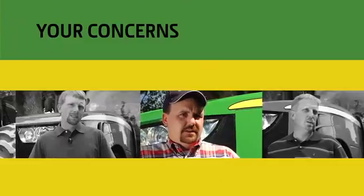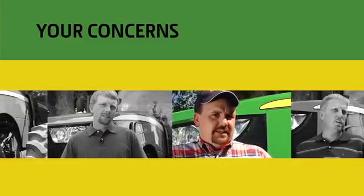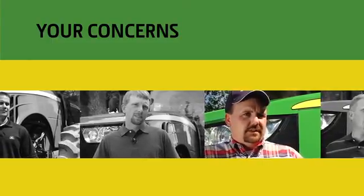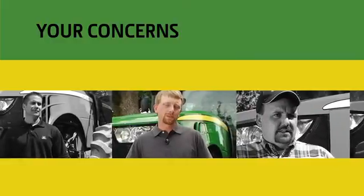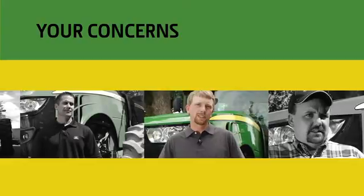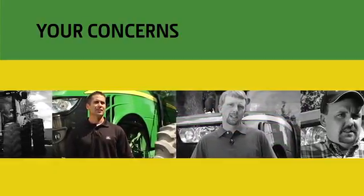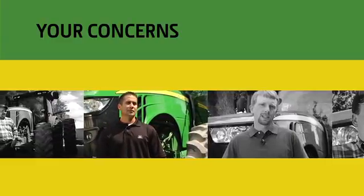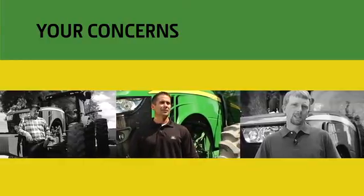In the trucking industry, there's been all these horror stories of no power, poor fuel efficiency, and just a lot of dramatic changes to the way the drivers actually operate their trucks. My worries about Tier 4 emissions were that I would lose power, lose fuel efficiency. You'd hear all the horror stories of the large components that you would need for the tractors and some of the challenges with possibly needing urea.